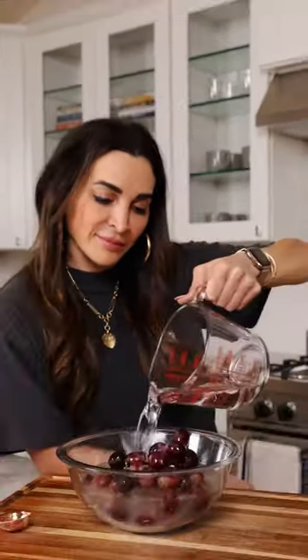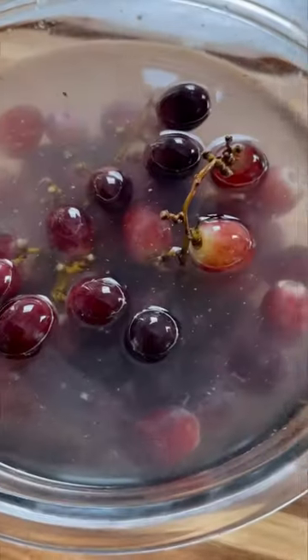Number one: to get that disgusting grime and dirt off your grapes, soak in two teaspoons of salt and two teaspoons of baking soda for five minutes, then rinse and store.